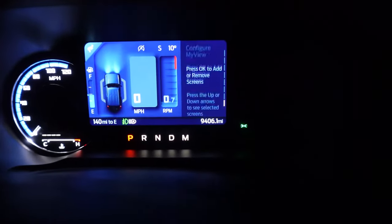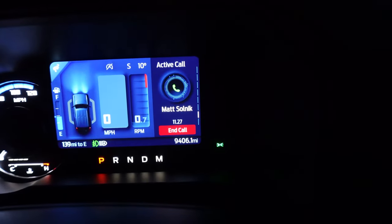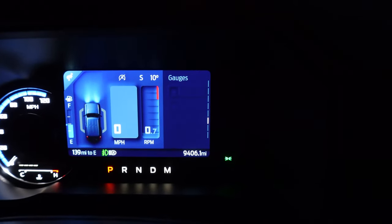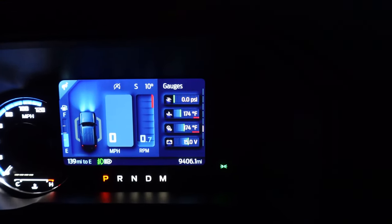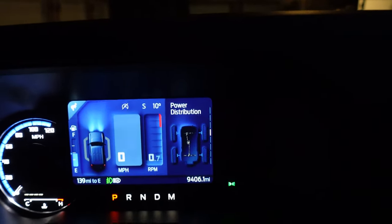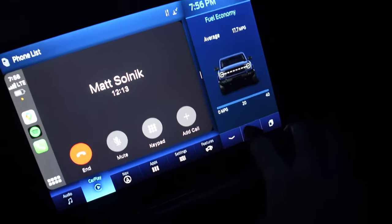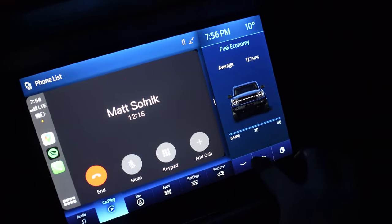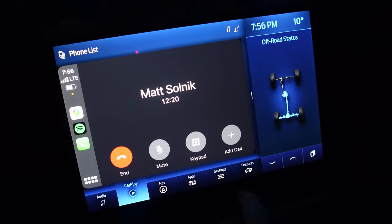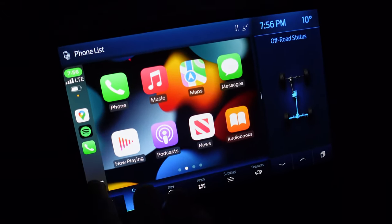The right button is your 'configure my view,' so you can go up through the screens and change what's being displayed — gauges for temperatures, tire pressure, power distribution. On the center screen, we've got a similar MyView thing: we can show fuel economy, off-road status, and you can see a phone call pulled up here. We have wireless Apple CarPlay — I just paired my phone and wirelessly we've got CarPlay. It's fantastic.